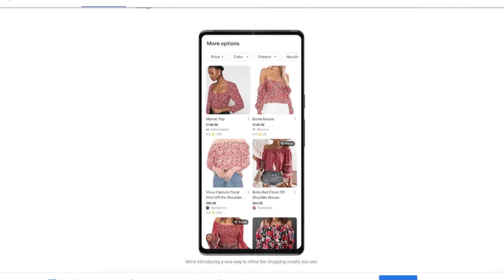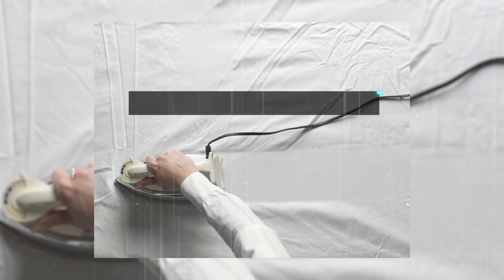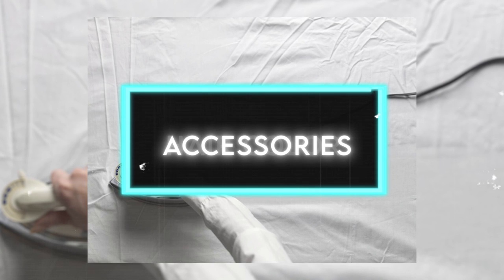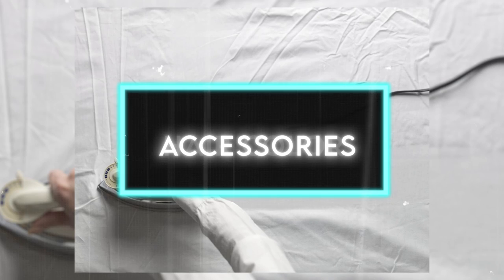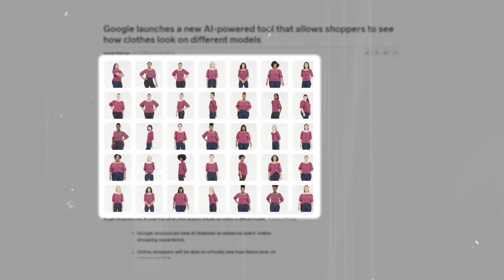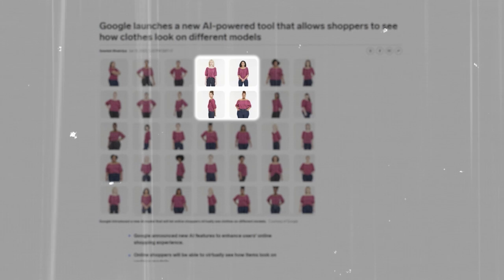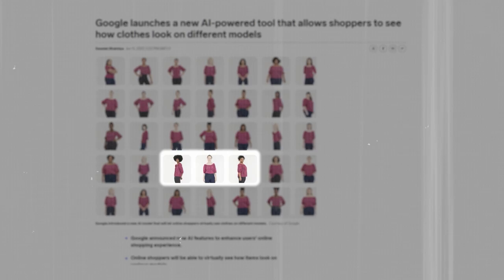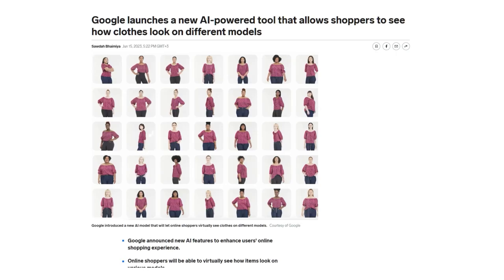The Virtual Try-On Tool uses generative AI to create images showing how clothes would drape, fold, cling, stretch, or form wrinkles and shadows on your body. It also takes into account your skin tone, hair color, and accessories to create a harmonious look, helping you find clothes that fit without going to a store or dealing with returns. Google built this tool using numerous images of over 80 people varying in size from extra small to extra large, with different skin colors, body shapes, and ethnic backgrounds, photographed from the front and side. This variety allowed the AI to learn how different shirts fit on different bodies.